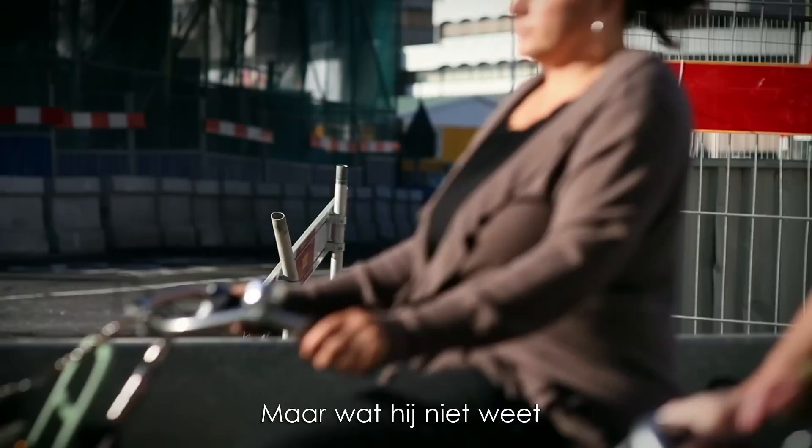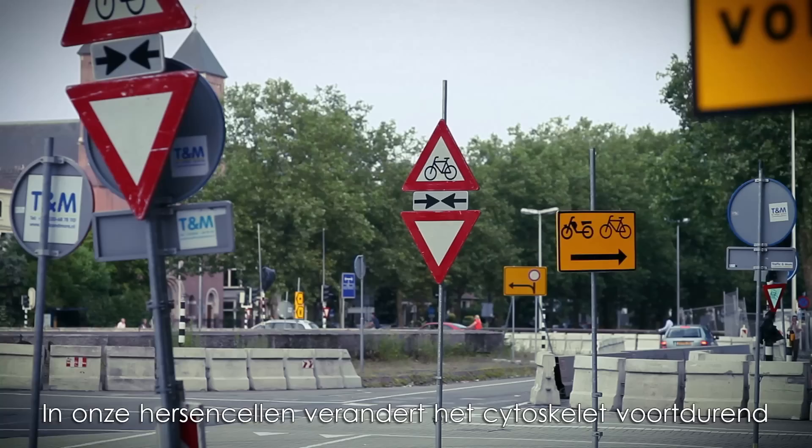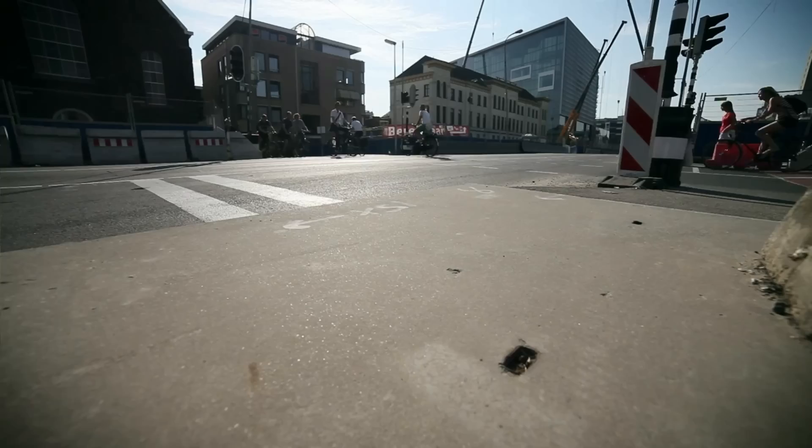But what he does not know is that his road is under construction, just a few blocks away. In our nerve cells, the cytoskeleton is changing constantly. Roads are built, but are also broken down. Facing this kind of obstruction, John has to find a detour.